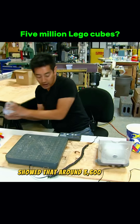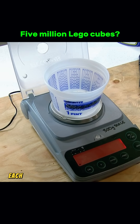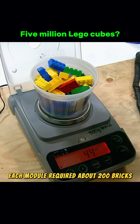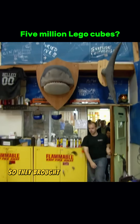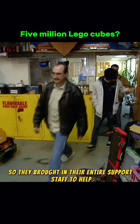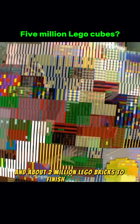Calculations showed that around 3,600 small modules were needed to complete the ball. Each module required about 200 bricks and 15 minutes to assemble. That meant a huge amount of manpower was needed, so they brought in their entire support staff to help. It took seven full days and about 2 million Lego bricks to finish the build.